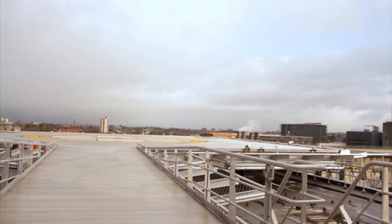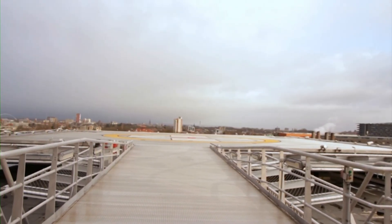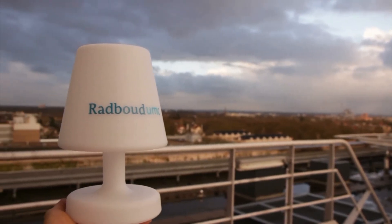We look forward to welcoming you on May 2nd at Radboud UMC. Thank you.